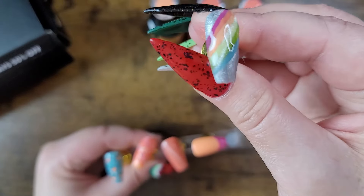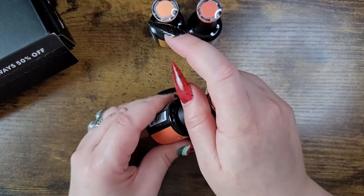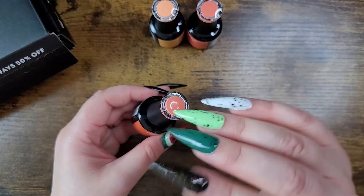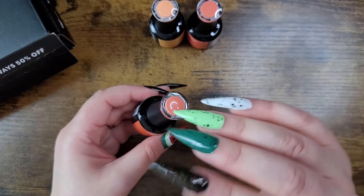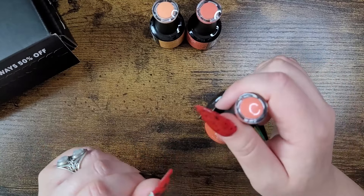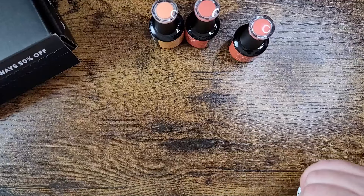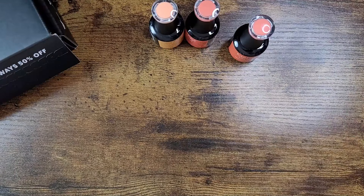I absolutely love this nail polish — it's always been a very easy product to use because it does what it's described to do. I love the bottles; you see the color on top as well as on the label, and it's ergonomically friendly. I sit here and do these nails for three hours, so I need something that won't compromise my hands too much.